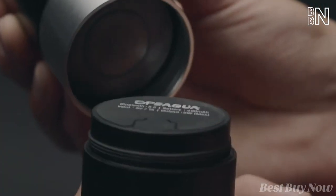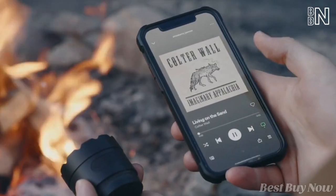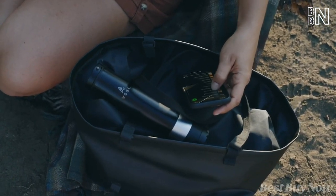Remove the lowest section — that's a water-resistant Bluetooth speaker. You may connect two of them to create stereo sound. The built-in battery is enough to play for up to 5 hours straight.